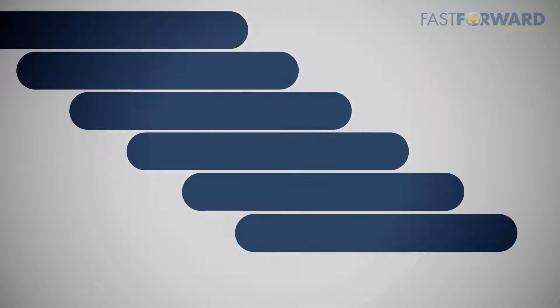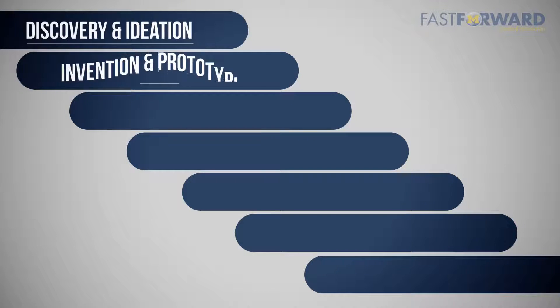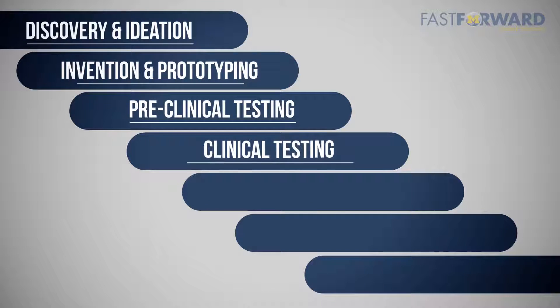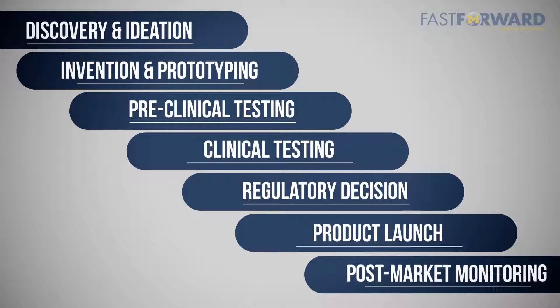A simplified version of the product development pathway includes discovery and ideation, invention and prototyping, pre-clinical testing, clinical testing, regulatory decision, product launch, and post-market monitoring.